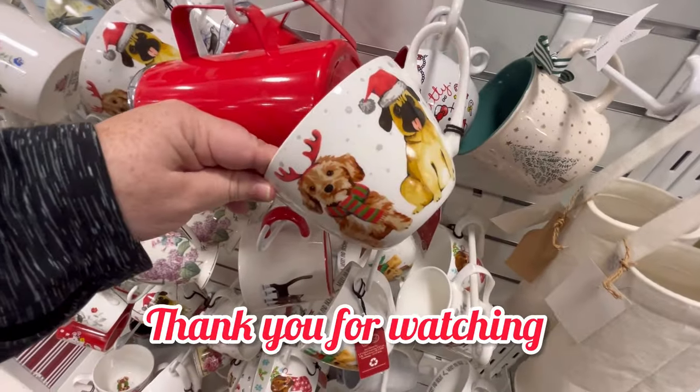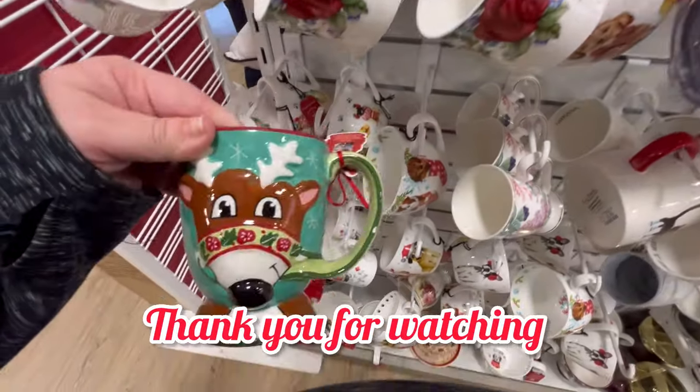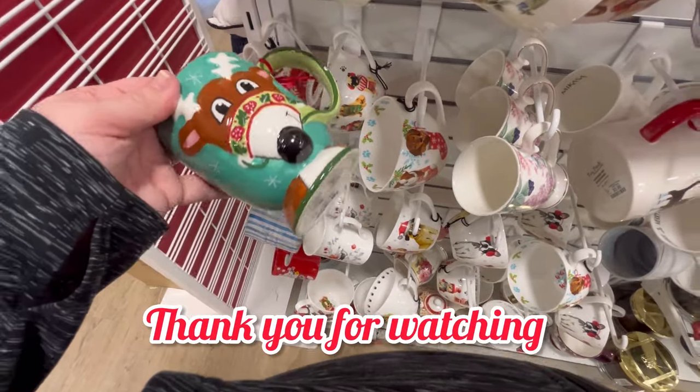Thank you guys so much for watching. If you enjoyed this, please hit subscribe and like, and the bell notification. And as always, happy shopping and happy holidays. Bye, guys!